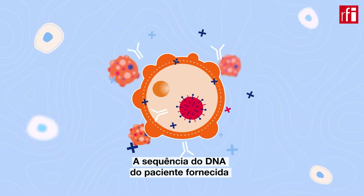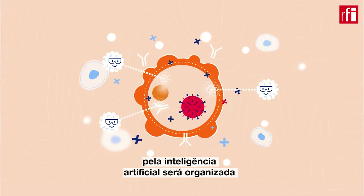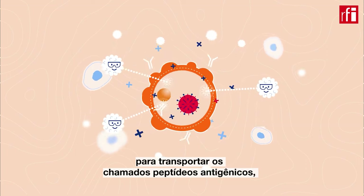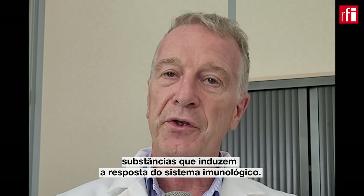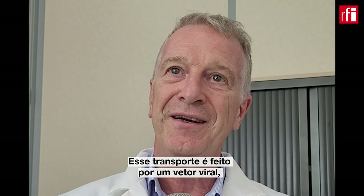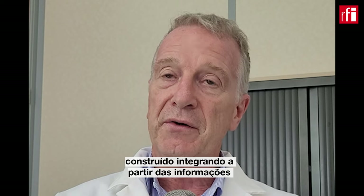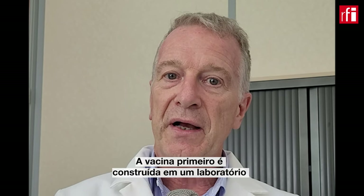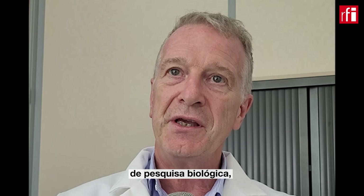Ces informations de séquences ADN vont être combinées entre elles pour construire des cassettes d'expression de peptides antigéniques, qui vont être apportées dans notre technologie par un vecteur viral construit en intégrant ces informations génétiques. Le vaccin va devoir être fabriqué dans les bonnes pratiques de préparation pharmaceutique.